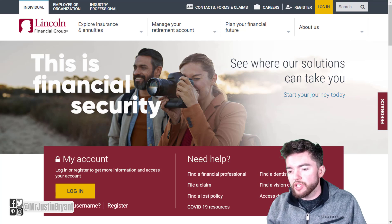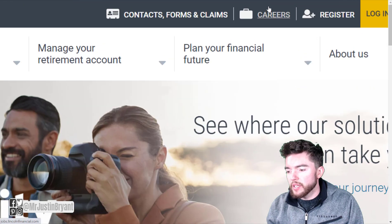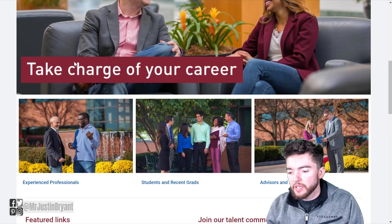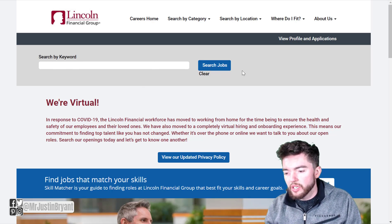You can go to lfg.com, which stands for Lincoln Financial Group, and you can find their careers right there at the top of the page. When you click on that, it'll take you to jobs.lincolnfinancial.com, and then you can read a little bit more about the company or go type in a keyword or just go straight to searching jobs.